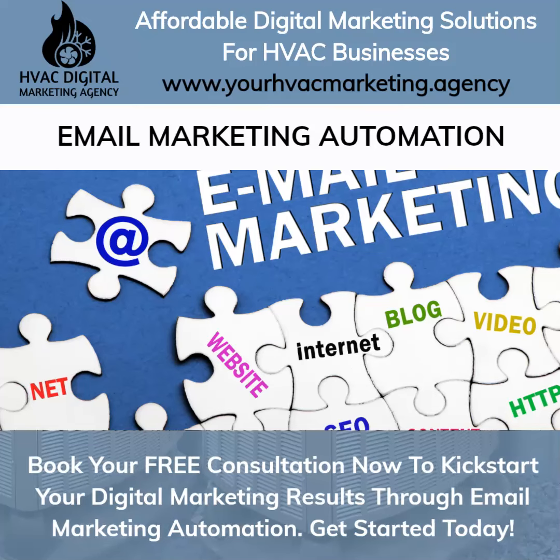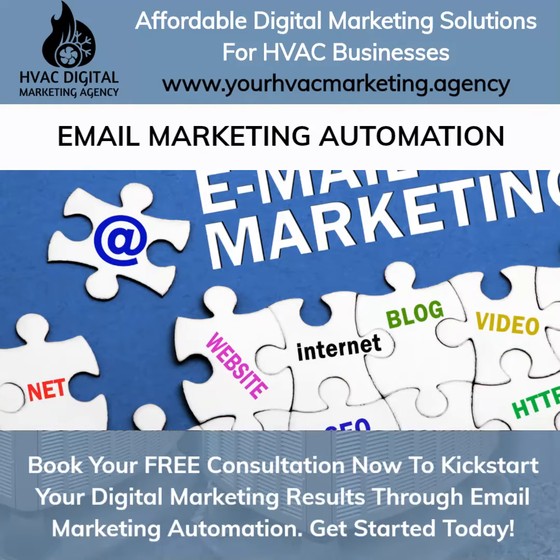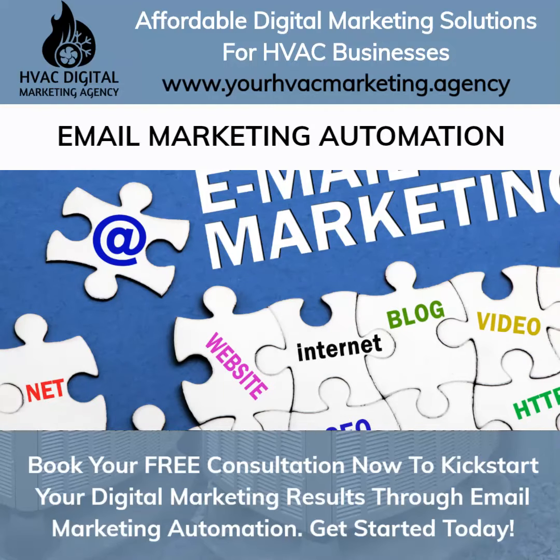Book your free consultation now to kickstart your digital marketing results through email marketing automation. Get started today.